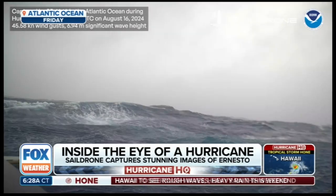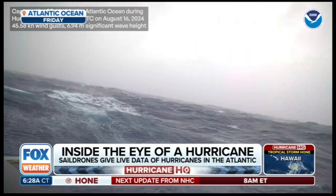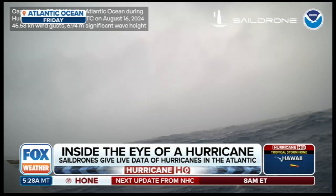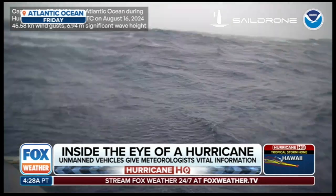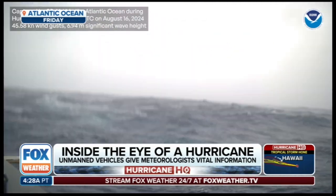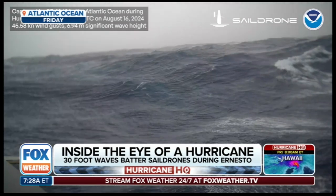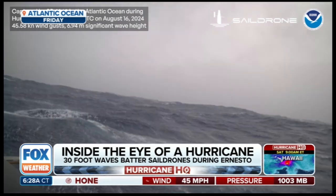We've gotten a lot of opportunity to dive into some images from Sail Drone. This is actually from Hurricane Ernesto, a powerful hurricane that was offshore — a perfect opportunity for Sail Drone. It was the first major hurricane a drone passed through since Hurricane Sam in 2021. Since then, sail drones have been helping collect data inside of storms as they roll through the ocean.